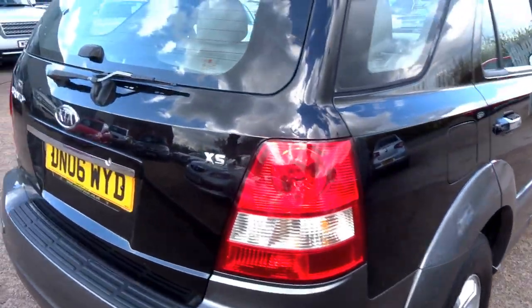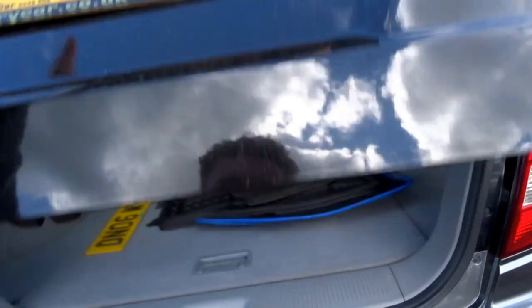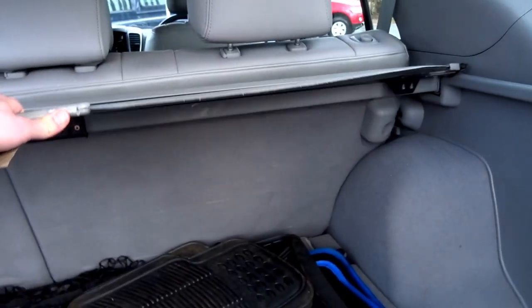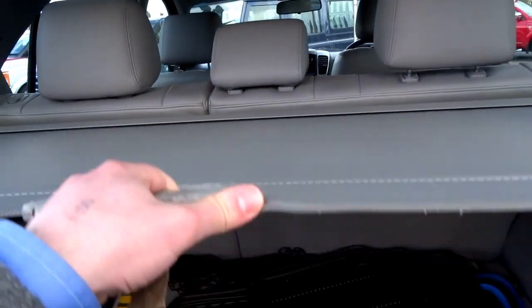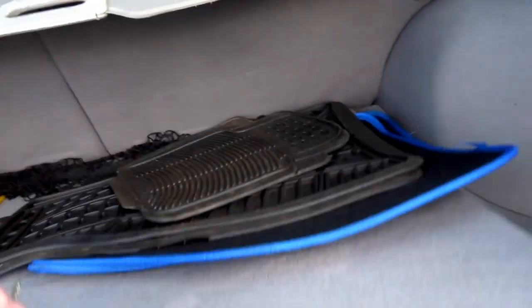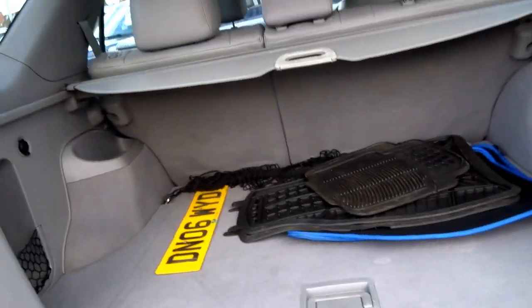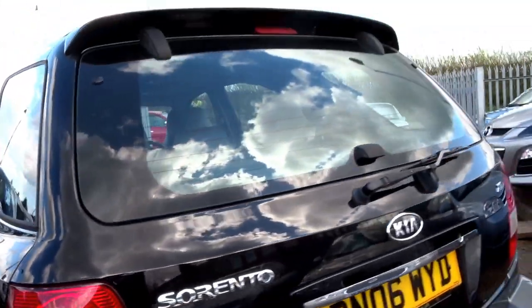At the back you've got a pretty large boot as you'd expect, with a pull-over cover. There are loads of floor mats provided with this car, some under-boot floor storage, and a tow plate in case you'd like to tow with this vehicle.